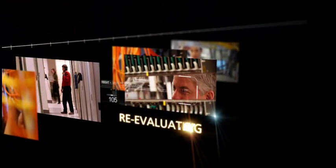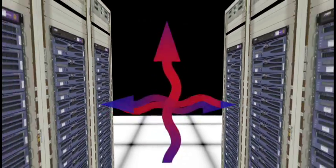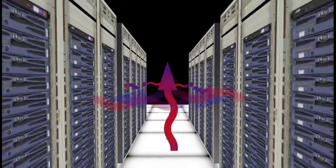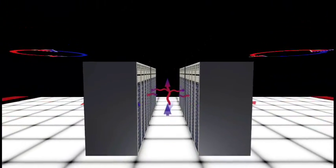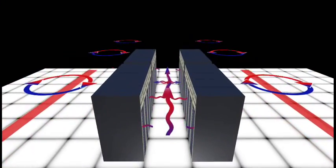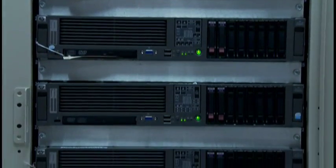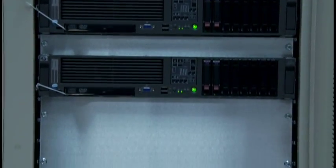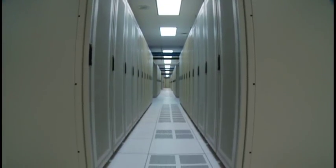Organizations across all industries are re-evaluating their current cooling strategy to reduce energy consumption and control operating costs. Traditional cooling methods are inefficient, expensive, and unreliable. Today, almost half the energy consumed within a data center is used to remove excess heat produced by the electronics. Electronics are often spread out and additional AC units employed to compensate for inefficient cooling systems, a move that is costly and takes up valuable real estate.